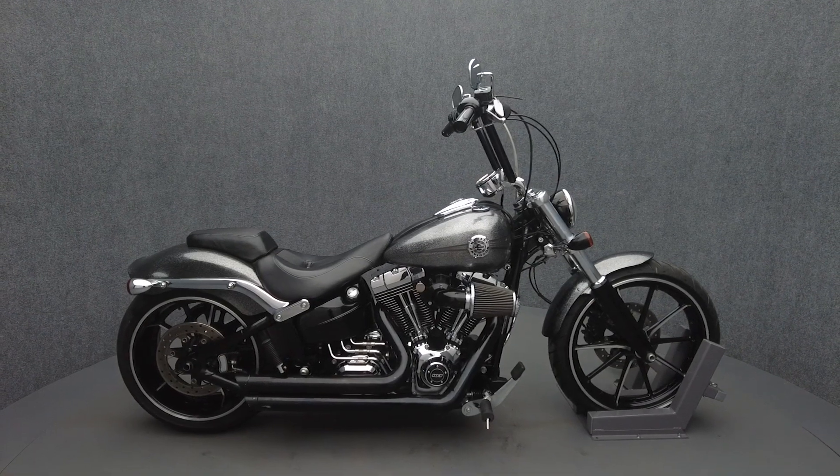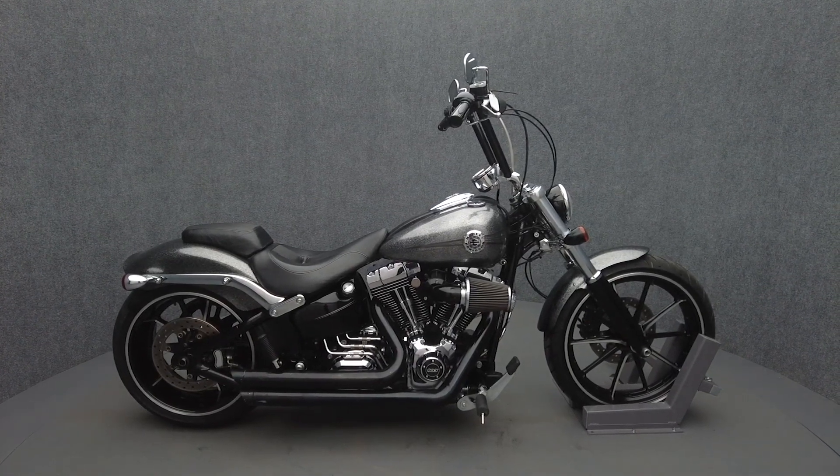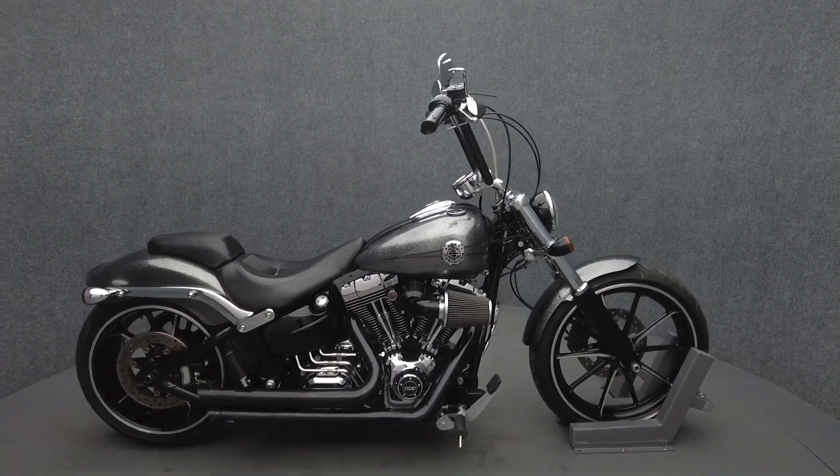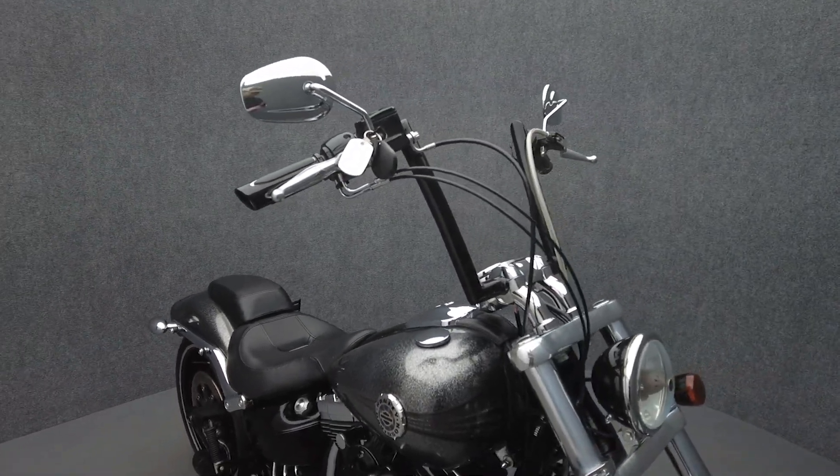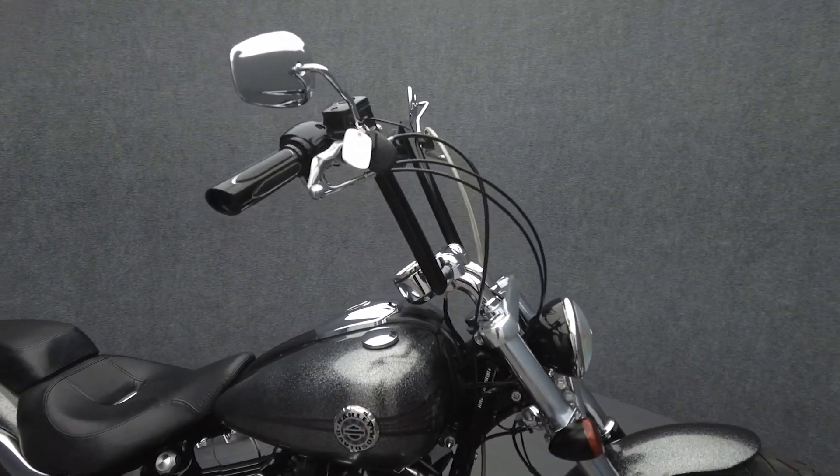Hey everyone, this is Keegan from National Power Sports. This 2014 Harley-Davidson Breakout with only 12,493 miles passes New Hampshire State Inspection and runs well.